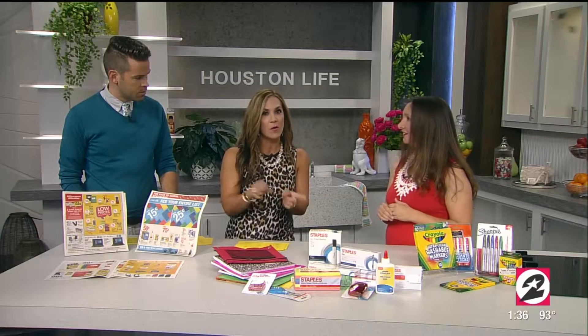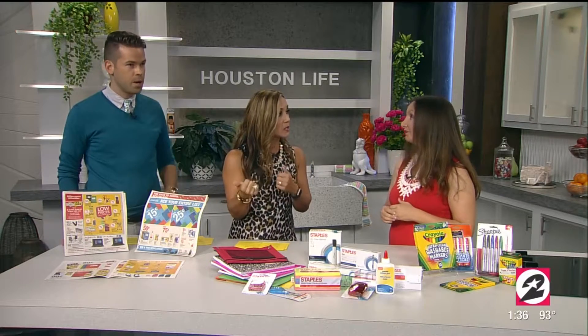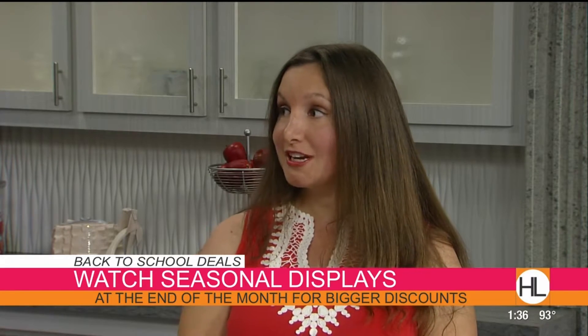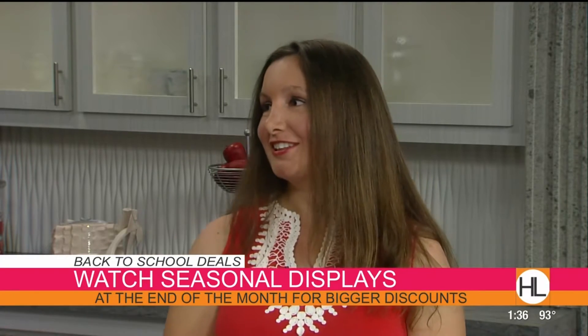Since tax-free starts tomorrow, start looking up all those ads online now. Also at the end of the month, go to Kroger and HEB where they have their seasonal back-to-school items, because they'll start putting out their Halloween items and will put a heavy discount — 75% to 90% off sometimes — just to get those off the shelves.